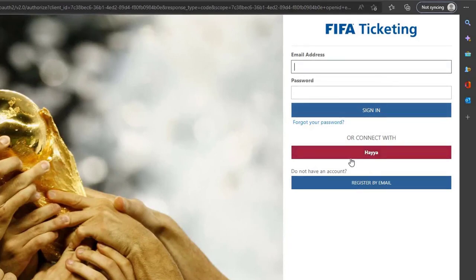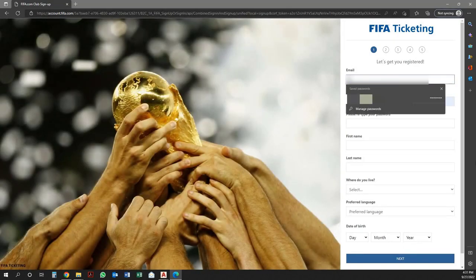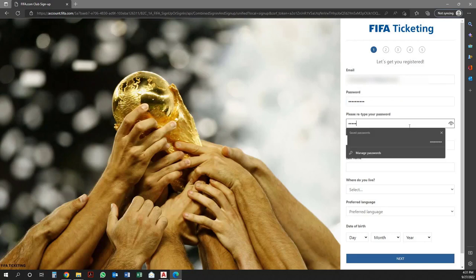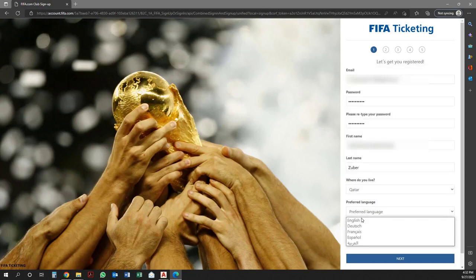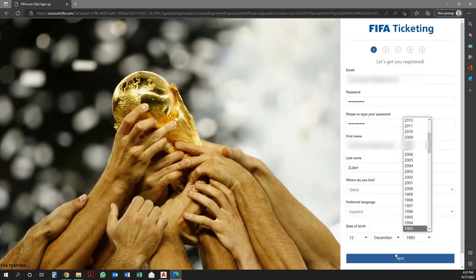Here the user has to create a new account. To do that, click on Register by Email, then enter your email address, enter the password and confirm password. Then enter the first name and last name as per the passport. Then select your country, then select language, and enter your date of birth. Once the user enters the correct information, click on Next.